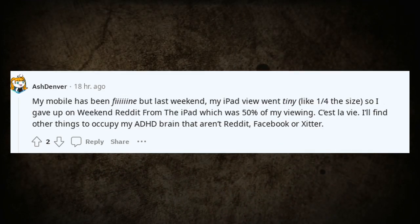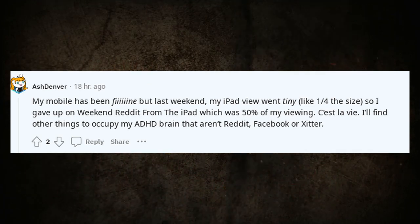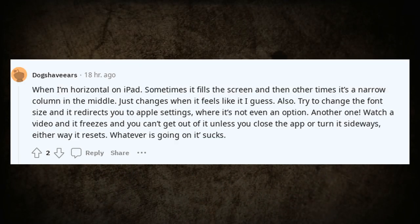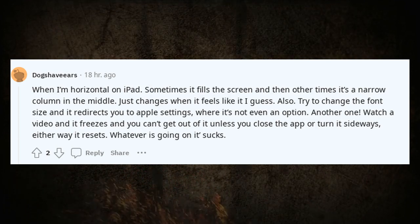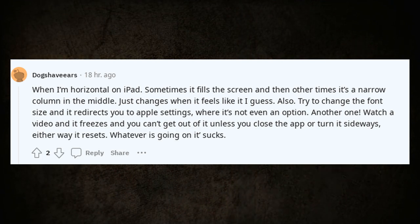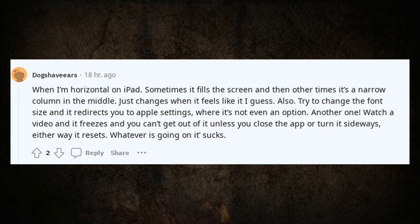My mobile has been fine but last weekend my iPad view went tiny, so I gave up on weekend Reddit from the iPad, which was 50% of my viewing. Maybe I'll find other things to occupy my brain. When I'm horizontal on iPad, sometimes it fills the screen and other times it's a narrow column in the middle — just changes when it feels like it. Also, trying to change the font size redirects you to Apple settings where it's not even an option. Watch a video and it freezes and you can't get out unless you close the app or turn it sideways.